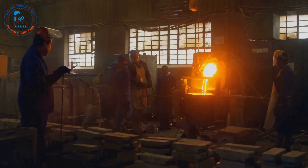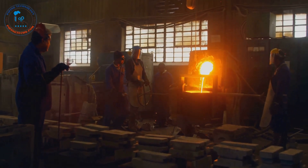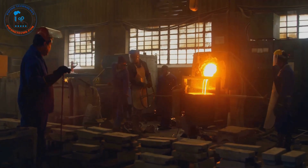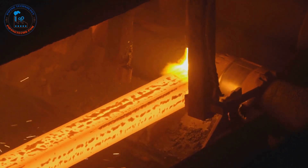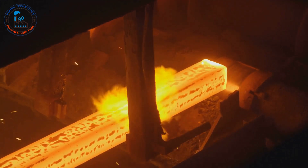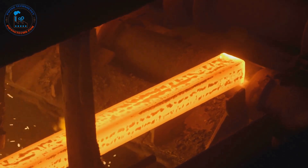The next stage involves refining the pig iron in a basic oxygen furnace or an electric arc furnace. Here impurities are removed and alloying elements such as manganese, nickel, and chromium are added to achieve specific properties. Once refined, the molten steel is cast into various shapes such as slabs, billets, or blooms. These are then further processed in rolling mills where they are heated and rolled into sheets, bars, or other forms.